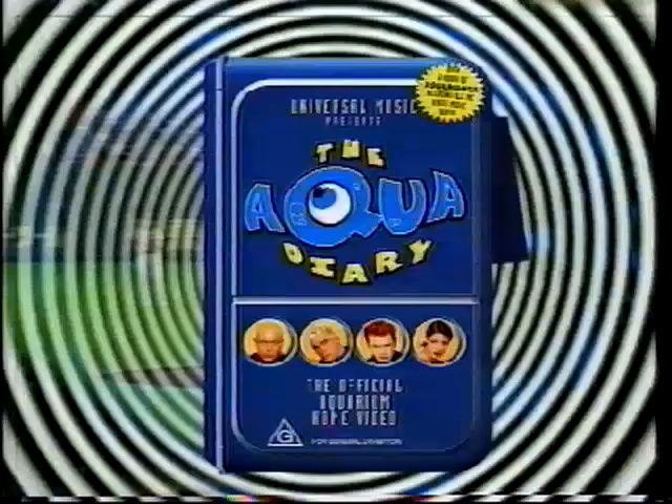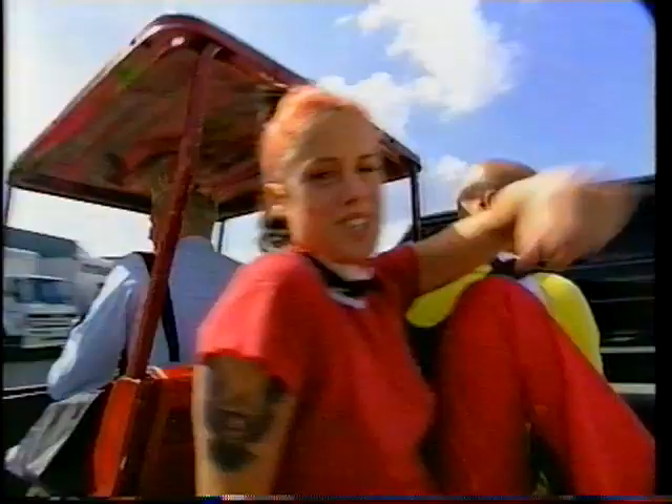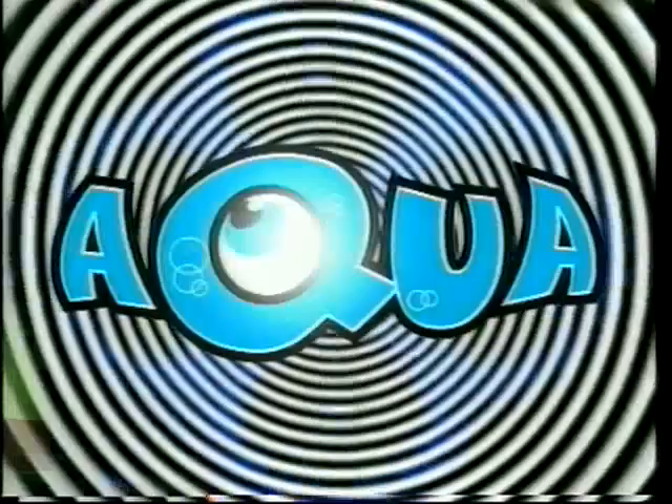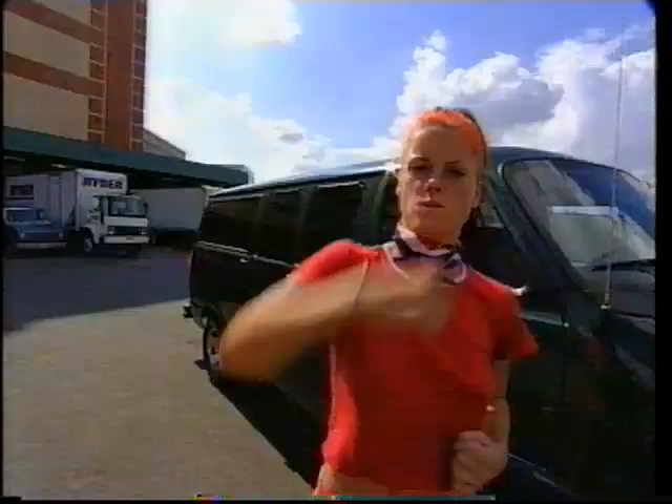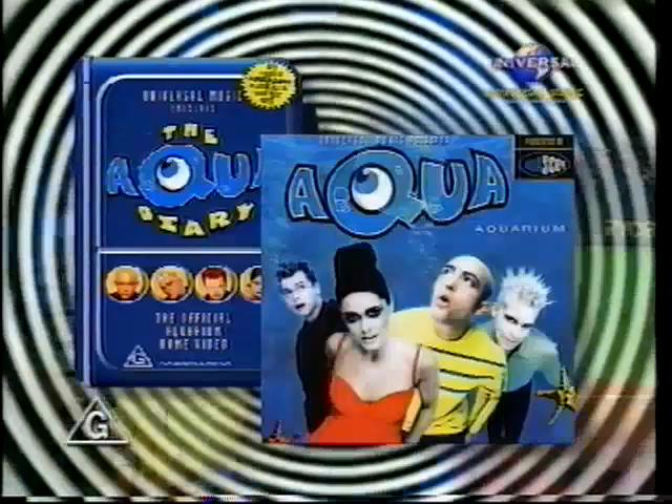World Cup soccer action tonight, following True Lies here on Channel 8. It's the official Aquarium Home Video — over two hours of Aquamania shot on location around the world, right along with Aqua on their way to the top. And it's got all the music videos: Barbie Girl, Dr. Jones, Lollipop, My Oh My, Roses of Red, and the big new hit single Turn Back Time. The official Aquarium Home Video and the number one album Aquarium. Get them both now.